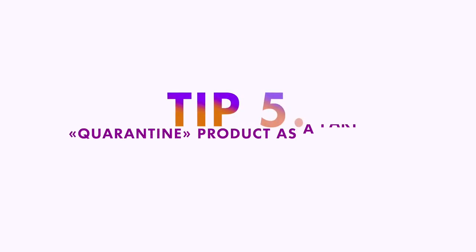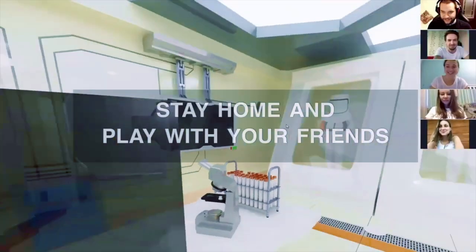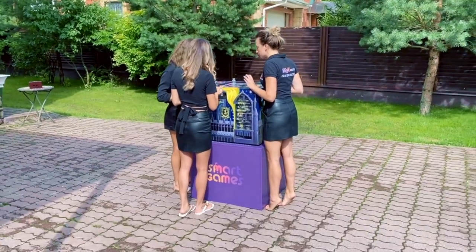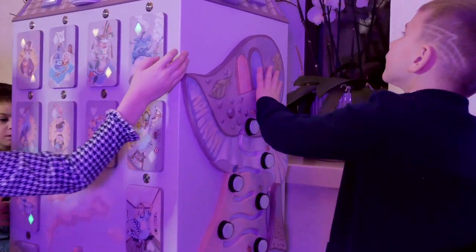Tip number five: Quarantine products as part of the business model. If during the lockdown period you introduced anti-crisis products or services, such as board games, online games, or portable games, do not rush to give them up. First, you will remain in ready mode in case of a next lockdown. And secondly, some people have already gotten used to a new lifestyle during self-isolation. A small percentage of customers will definitely want to continue with online games, board games, or portable games brought to their homes.